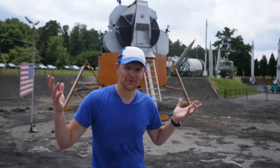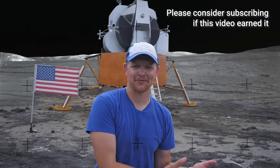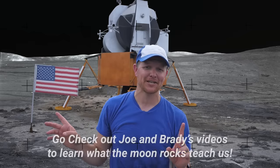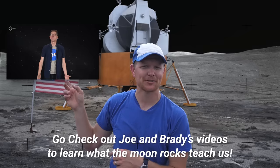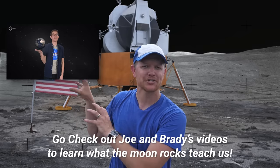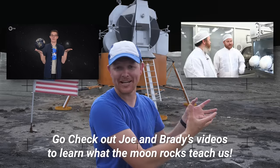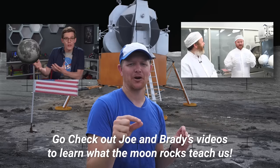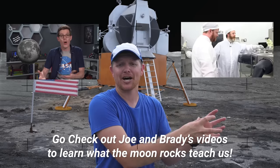A huge thank you to Johnson Space Center for letting me go into the facility where they store the moon rocks — I am very grateful. Thank you, Gordon; thank you, Andrea. Also, thanks to the US Space and Rocket Center. If you want, you can subscribe to Smarter Every Day, and consider checking out Joe Hanson from It's Okay to Be Smart — he talks about what we actually learn from these rocks — and Brady Heron's channel Objectivity, which covers the Genesis Rock specifically.